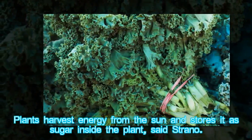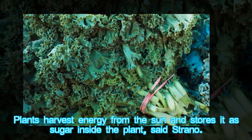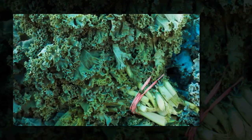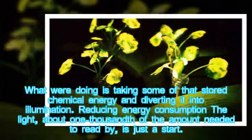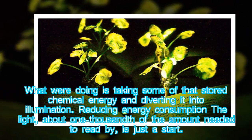"Plants harvest energy from the sun and store it as sugar inside the plant," said Strano. "What we're doing is taking some of that stored chemical energy and diverting it into illumination."